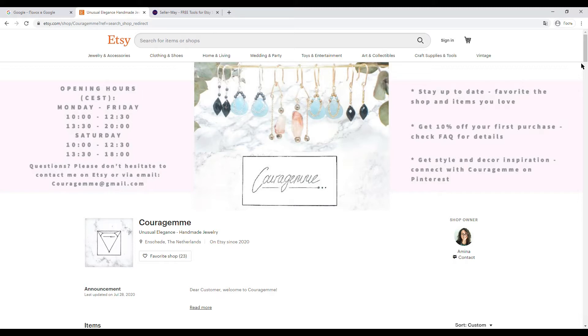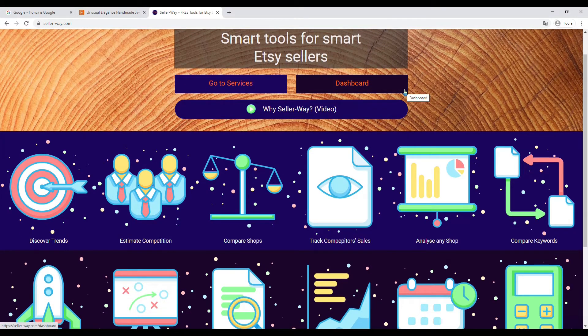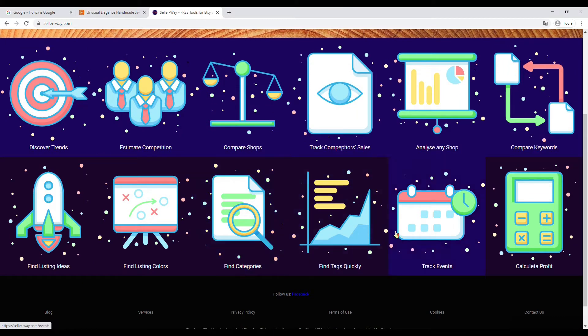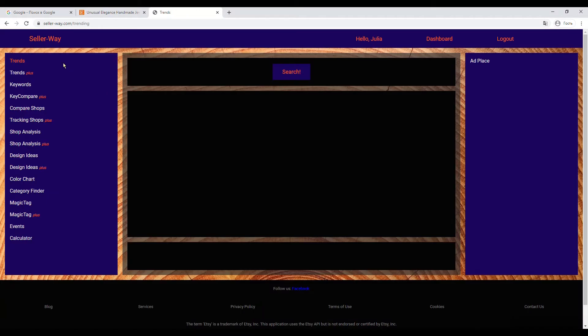SEO analysis also helps me find listings that need optimization. For this I use the website SellerWay. If you're unfamiliar with this site, it's created especially for Etsy sellers — with its tools you can make an SEO analysis of your shop yourself, choose keywords to improve your SEO, and much more. I've already logged in, so let's move to the tools on the left and get started.